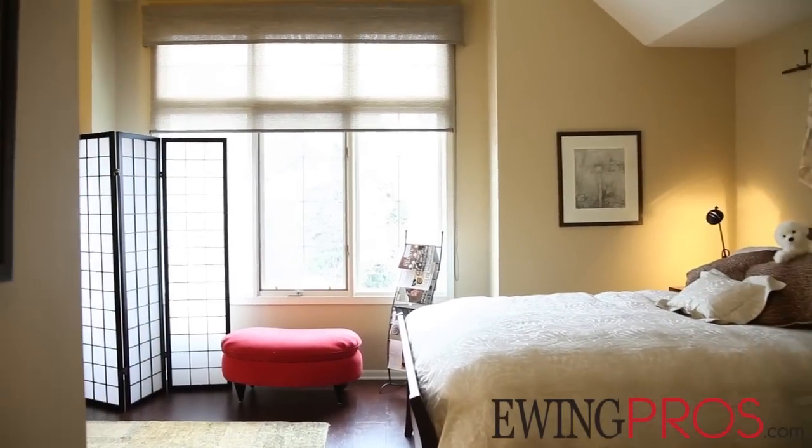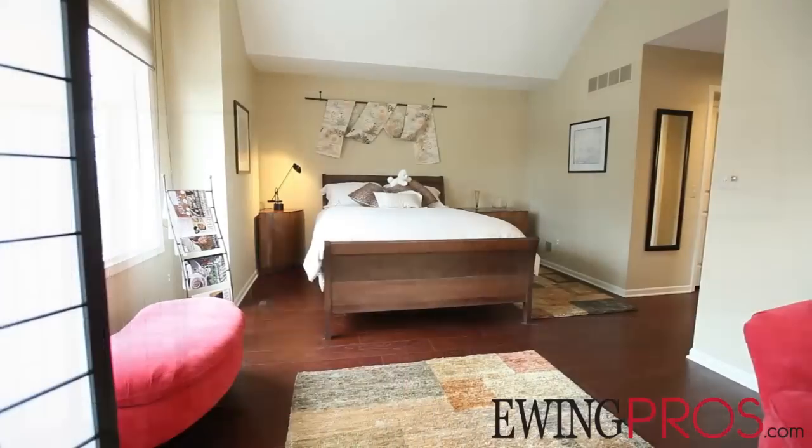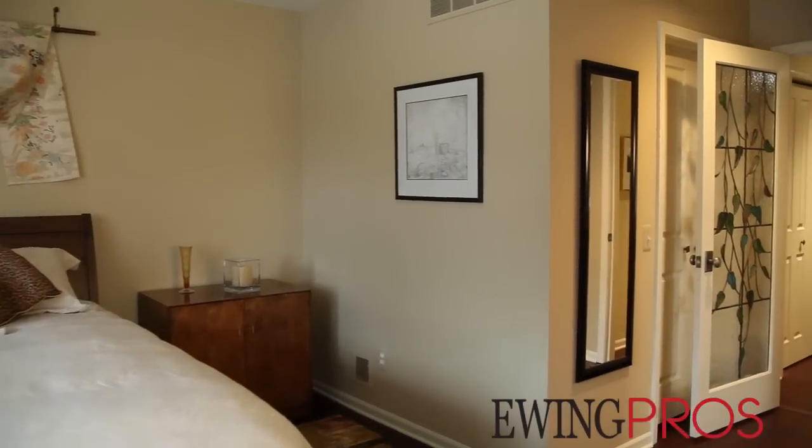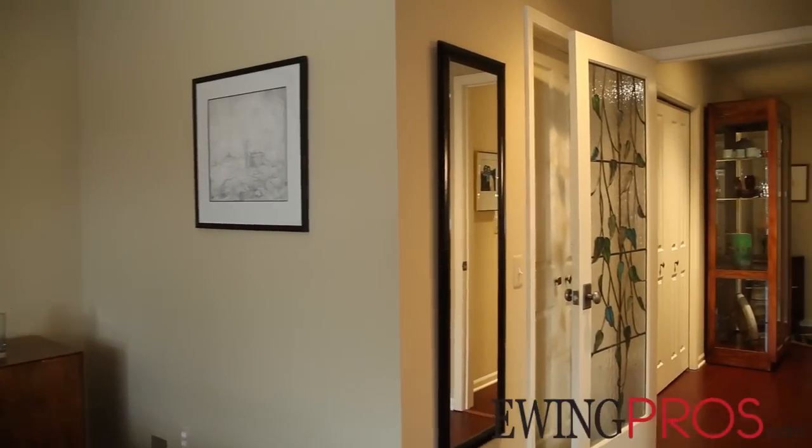The master suite lies on the east end of the floor and is the absolute perfect space for rest and relaxation, featuring vaulted ceilings and large windows boasting custom sun blocking treatments.